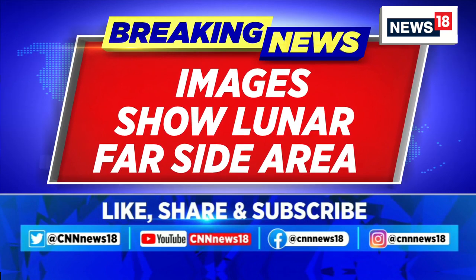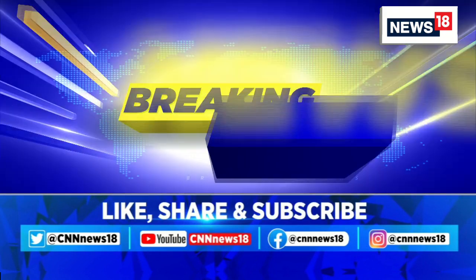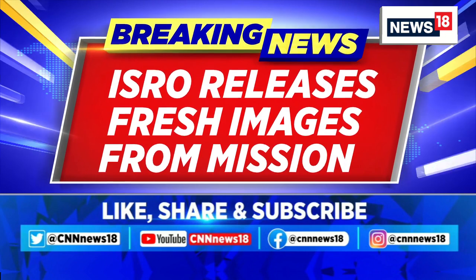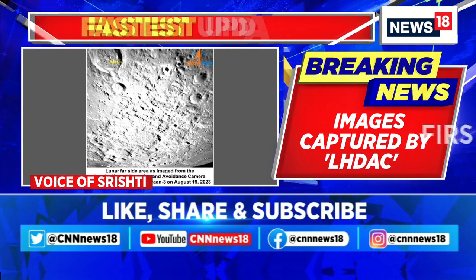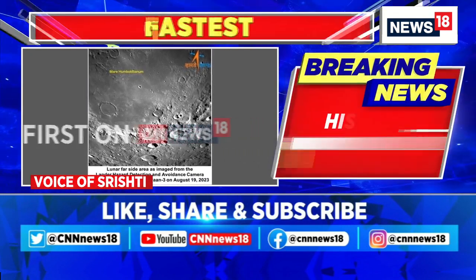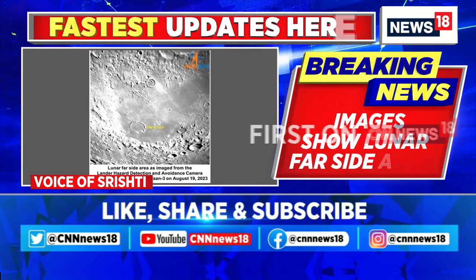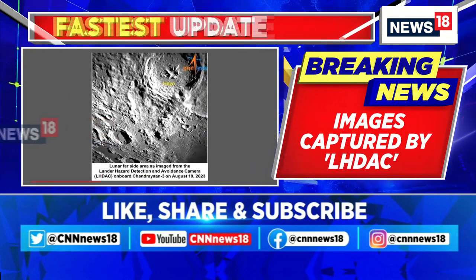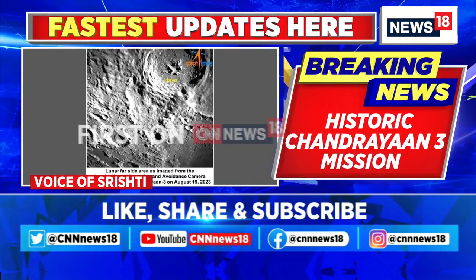The soil on the moon is called regolith. Scientists are keen to understand what minerals are present, their proportions, and how the atmosphere changes with day and night. These questions are crucial to understanding the evolution of the solar system and how the moon was formed. The moon's weak atmosphere has preserved this history for years, holding clues that can help astronomers advance space exploration. Once the lander lands, the rover will come out and insert a probe into the lunar soil to understand its thermal and electrical properties.